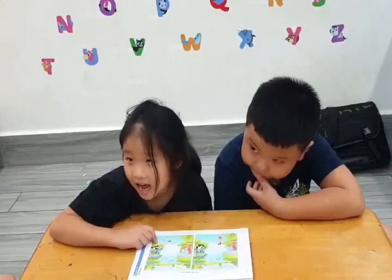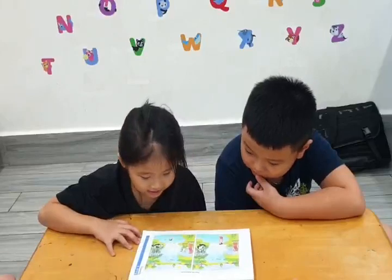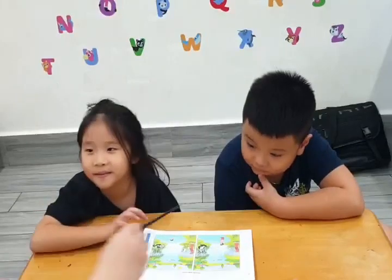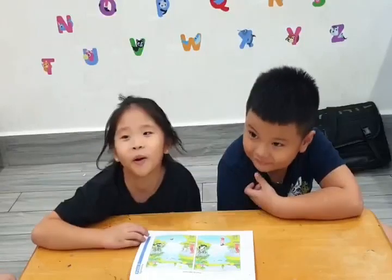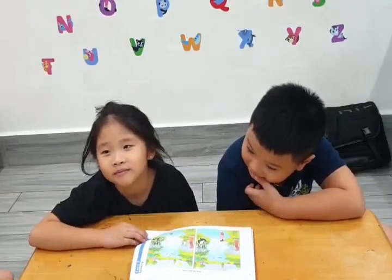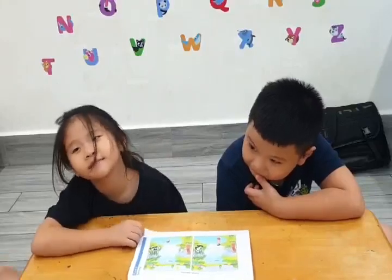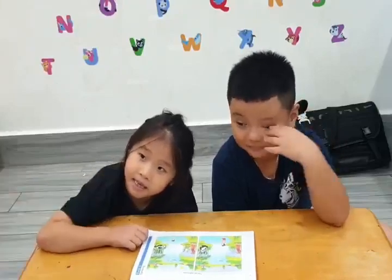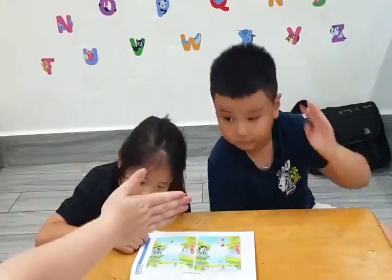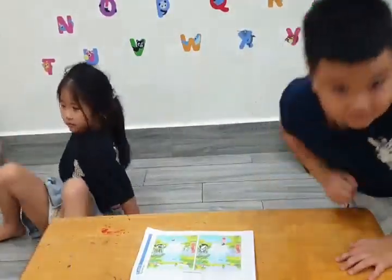The panda is sleeping. Do you love sleeping? Yes, I like it. Do you like pandas? No. Why? They're so cute! Are you scared of pandas? Yes, because they're big and I'm so small. Okay, thank you guys, high five! Let's move on to the second exercise.